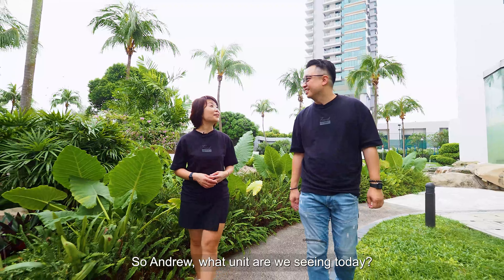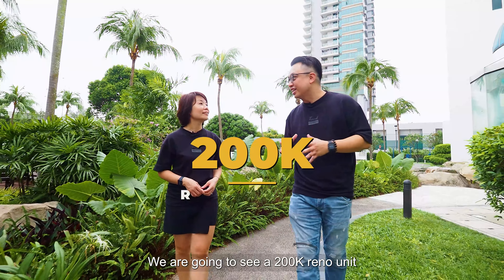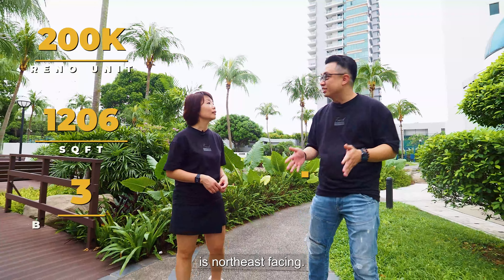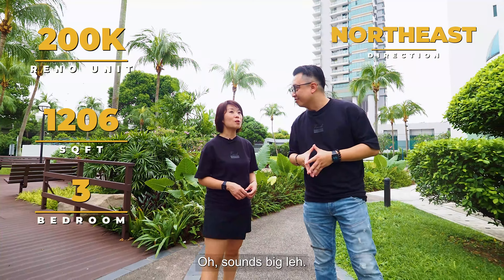So Andrew, what unit are we seeing today? We are going to see a 200k reno unit. 1206 square feet, 3 bedroom, north east facing. Sounds big, eh?